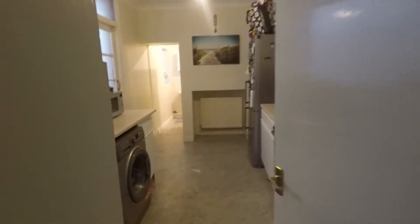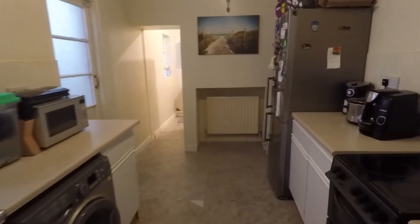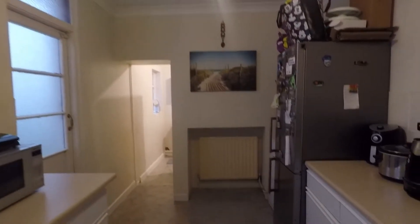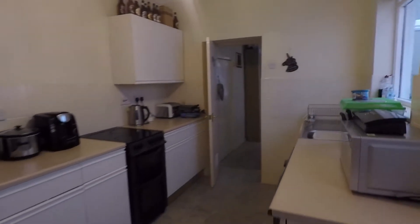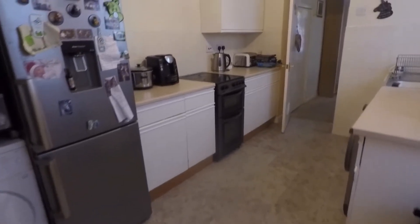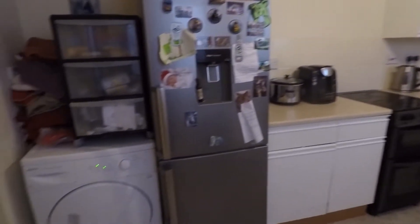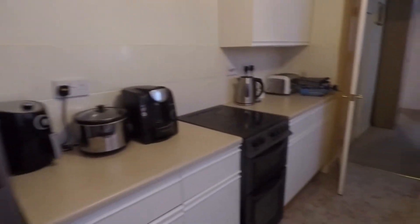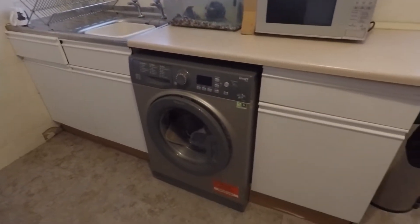From here we have access into the kitchen. As we continue down through the property, the kitchen again has nice tall ceilings and is nice and neutral — a good practical space. There's ample wall and floor unit storage along both sides, as well as space for your free-standing appliances such as your dryer, fridge freezer, space for a free-standing oven, and adjacent you have space for your washing machine as well.